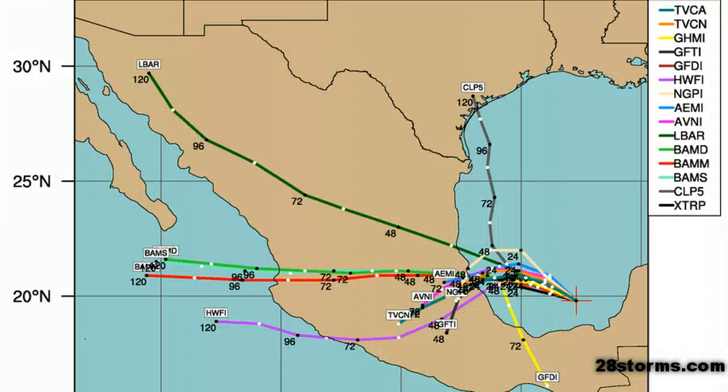Here is the latest spaghetti model plot. Much of the models are still having a hard time resolving exactly where this tropical cyclone will go, as it originated from more of a monsoonal circulation over Central America. I think the more reasonable and believable scenario is the 12Z ECMWF, with a landfall a bit north of the model consensus, and I have a strong feeling that is what the National Hurricane Center will closely follow when they put out their first official forecast track.